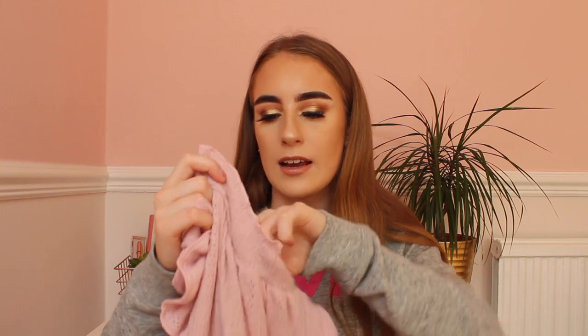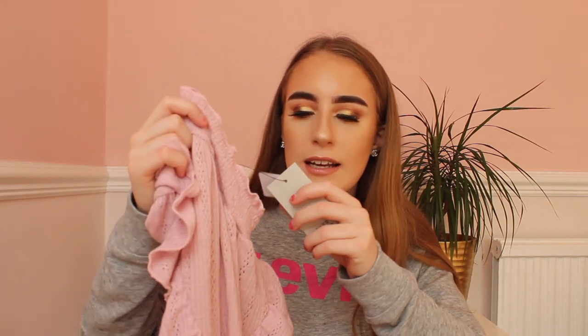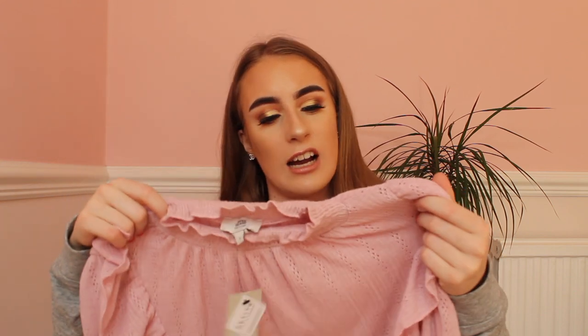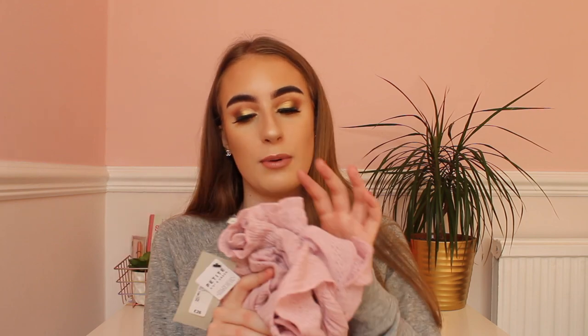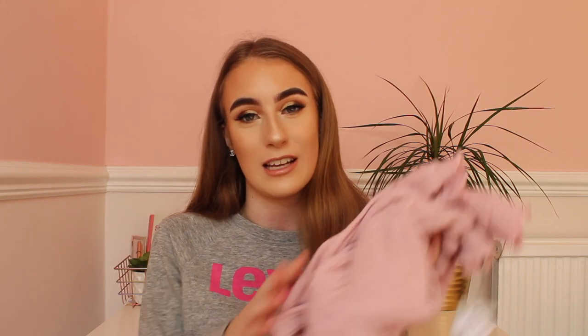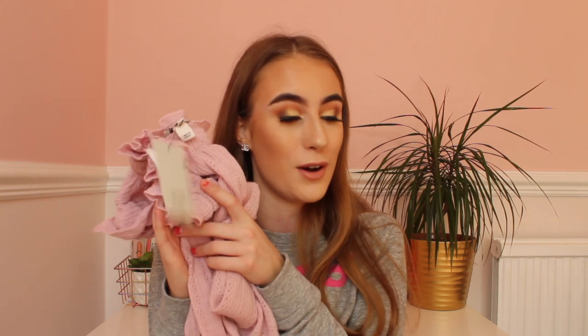Next I went into River Island — honestly I love River Island at the moment, it's my favourite clothes shop. I bought this pink blouse, kind of like a shirt with frills on it, from the petite section in a size 6 for £26. It's really cute and the colour is really nice. I tried it on in the changing rooms and straight away it was going in my basket. I love it so much and I can't wait to wear it.